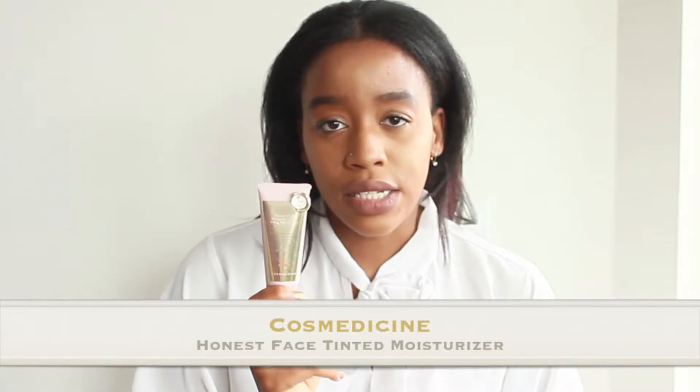Next up is this Cosmedicine Tinted Moisturizer in the color medium dark. I love this. It's a buildable sheer tinted moisturizer and it's lightweight. When you apply it, it doesn't even look like you have anything on, which is what you want. You don't want something that's cakey and doesn't match your skin. You want something that's lightweight and buildable that looks really good when you put your concealers and powders on. This is definitely worth trying. It's on the pricier side if you typically buy your tinted moisturizers from a drugstore, but it's definitely worth the price.